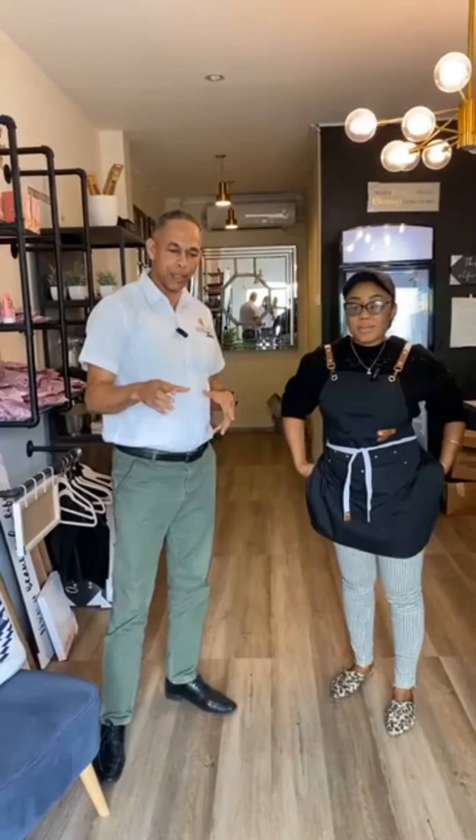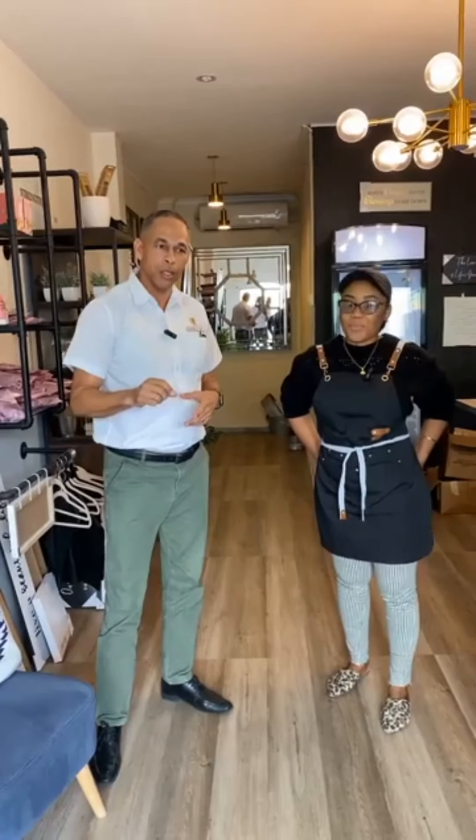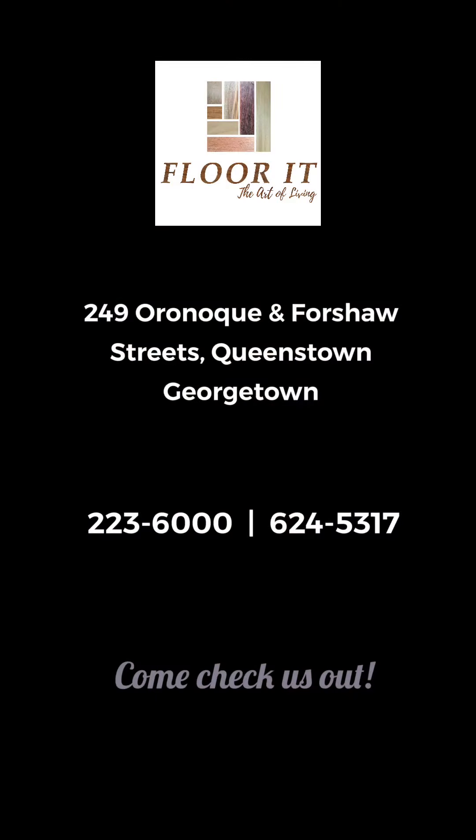The durability is backed by our written warranty, so you know where to come. Our showroom is located at 249 on Upper Fourth Sharp Street. You can also reach us at number 336-000 or 645-317.